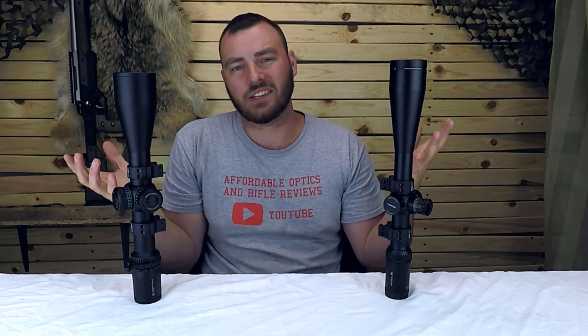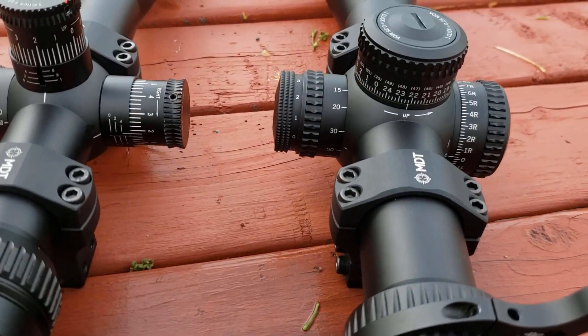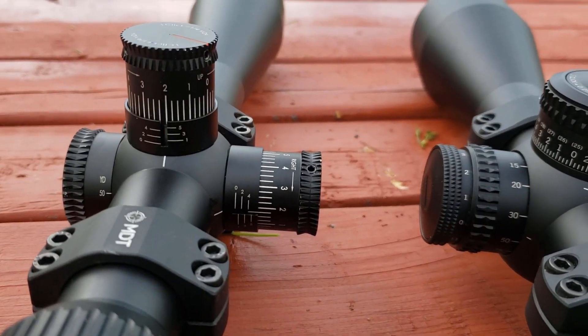That's a pretty big difference. So why am I comparing the two? Well, the retail price is actually the same. I was just checking out Brown Nails and they were both $699, so that makes them pretty darn comparable.